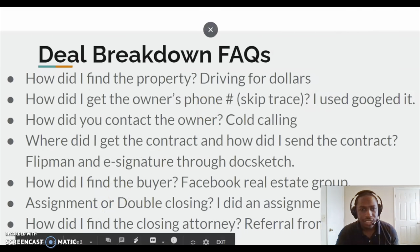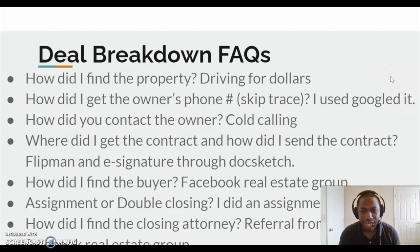So just some questions that I know you guys would ask that I wanted to go ahead and answer. Like, how did I find a deal? I was driving for dollars. This was back in July and I just closed it last Monday. It took me a long time to get this guy. So I got this deal by driving for dollars — just driving around my local area, writing down addresses, and then coming back home.